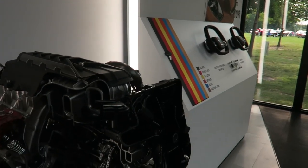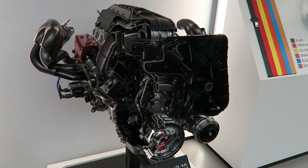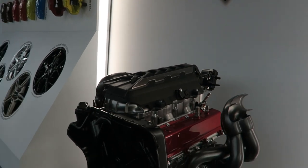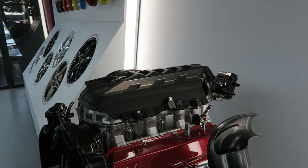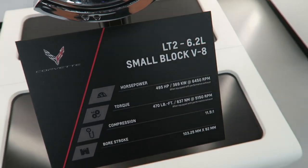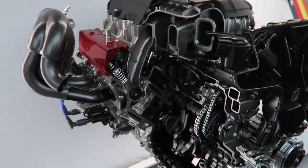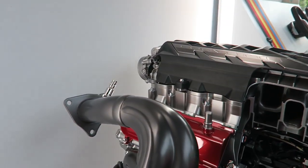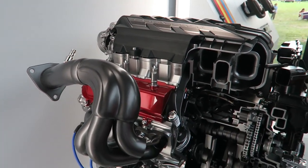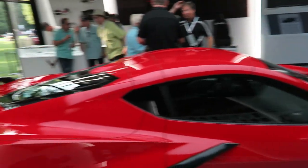Here is the engine. It's an LT2 — that's what they're calling it now. It's essentially an evolution of the LT1 found in the C7 Corvette Stingray. They had to make a bunch of changes to make it work in a mid-engine setup, but it's still a 6.2-liter naturally aspirated V8. A lot of packaging changes were required to move the engine to the back.